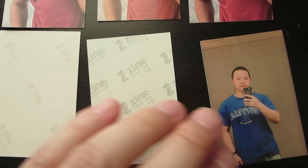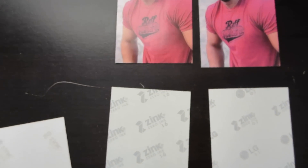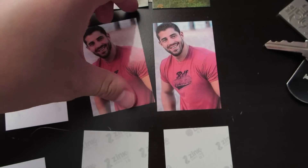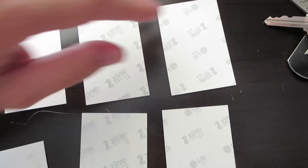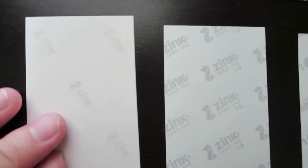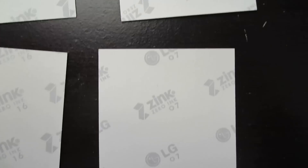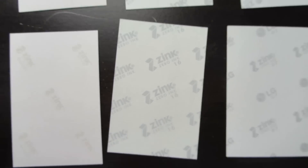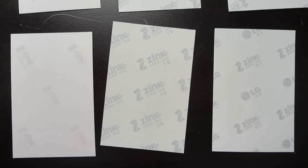Now let's review which photo belongs to which paper. Interestingly, the cold tone is the Pogo paper, and the middle one with the warmest color tone is the Polaroid premium Zinc paper, and the right side one with the most neutral color tone is the LG paper. Here we can see the back side logo of all three papers — this one says LG, the middle one is the Zinc premium, and the left side one with the smaller logo is Pogo.